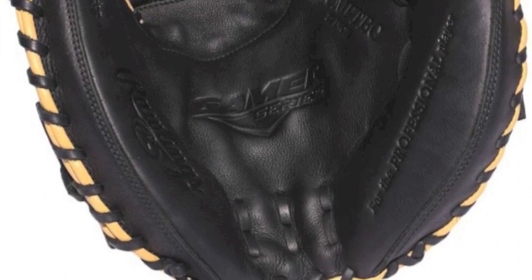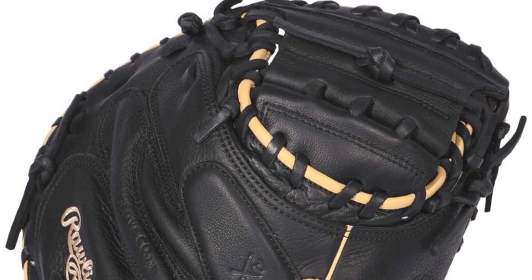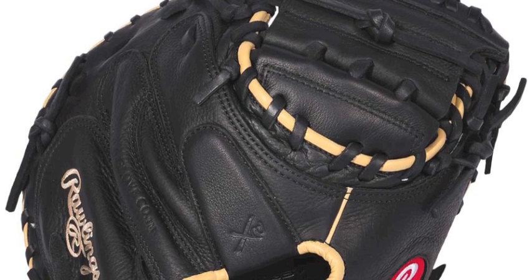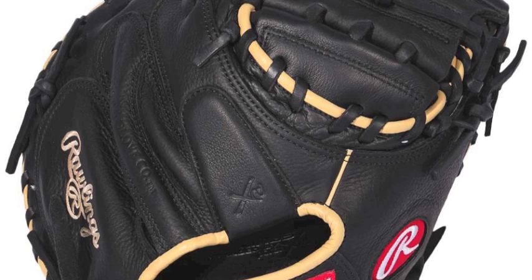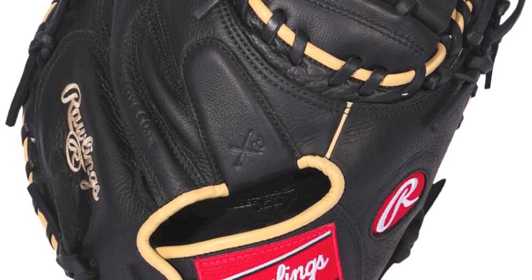To ensure a durable, comfortable feel, the shell of this glove is made from full-grain leather that is carefully calibrated. Pro oil then comes 90% broken in right off the shelf. The superior leather is molded into professional style patterns that mimic the very same defensive tools utilized by the best defenders on the big league level.